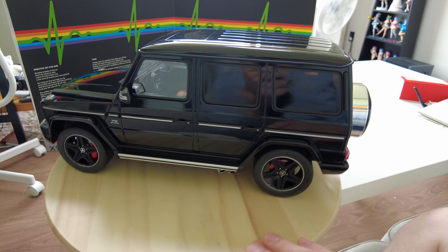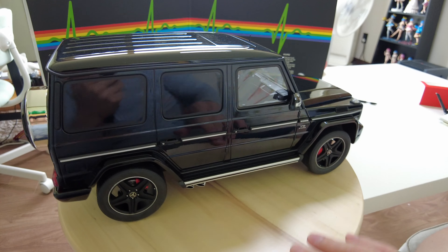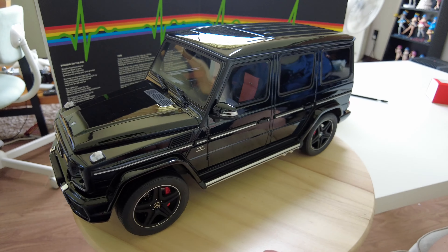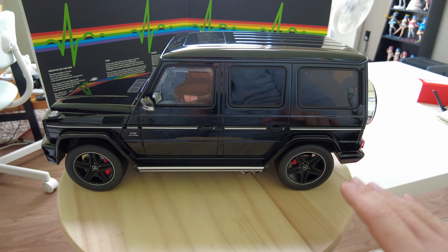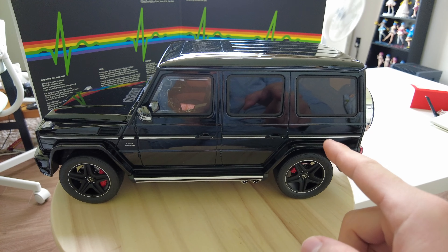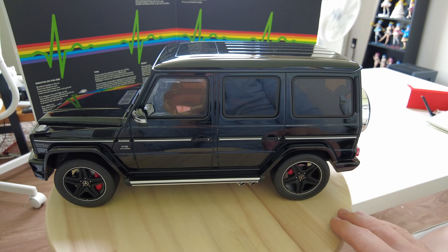I highly recommend this model if you want a G65 in a bigger scale — unless you are claustrophobic about opening gimmicks. They don't open, and this is all you get; you can't do anything to this model. The wheels are also fixed, so it doesn't roll forward or backward. I actually think that's a good feature, because I want to display this model on a slope rather than a flat surface, so fixed wheels work very well for me.